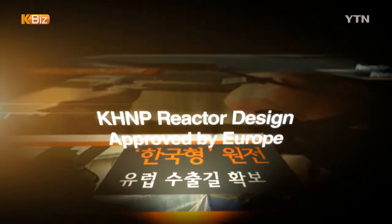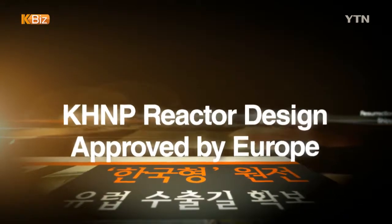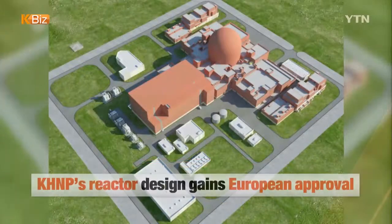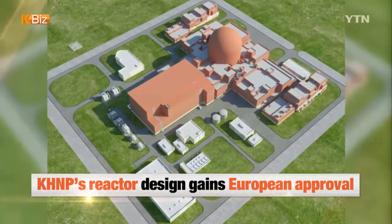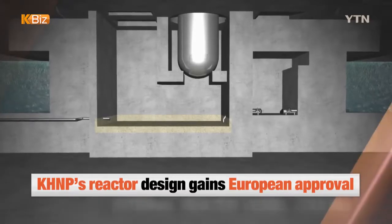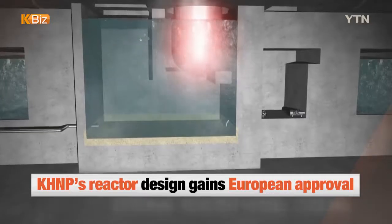The European approval is regarded as a boon for KHNP's indigenous reactors to be exported to the European market. The KHNP said the EU APR design, which modified the APR-1400 emergency cooling system, was authorized by the European Utility Requirement.